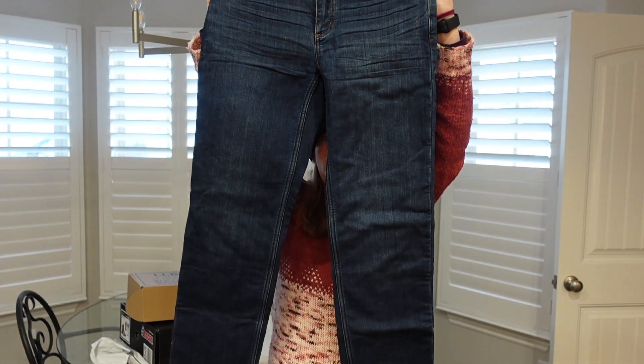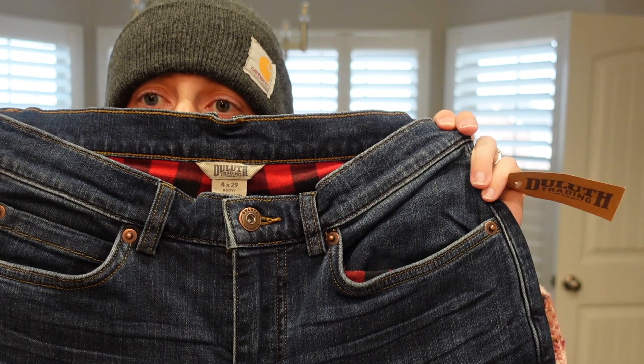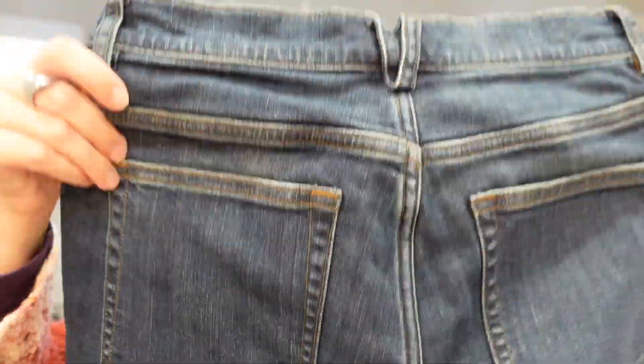I've never ordered pants from them before. I did take measurements and pick the size based on my measurements. I typically wear Levi's. These are straight leg pants and I typically wear a size 4, so that is what I ordered. I typically wear a 28 in jeans and I think these are the same. This is what they look like — very traditional. Straight leg, buttons, pockets. They feel amazing. They're stretchy and very soft.